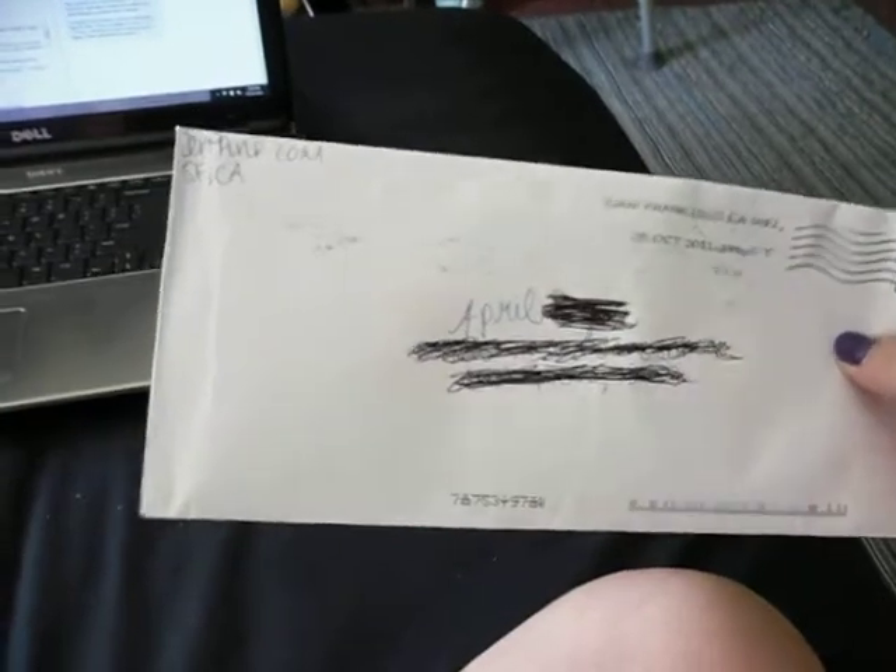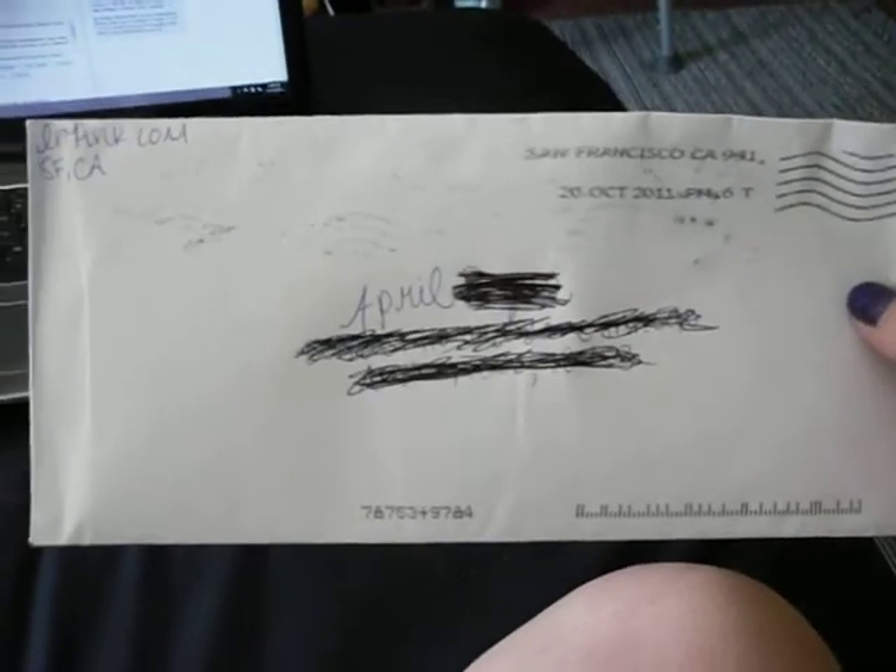Hey guys, so I got a piece of mail yesterday — today's Sunday so I just got it when I got back into town. It's from inpink.com and I thought I would show you guys what I got.